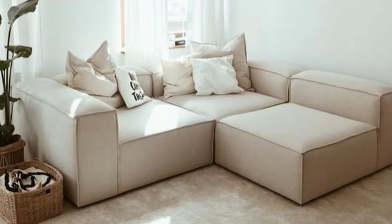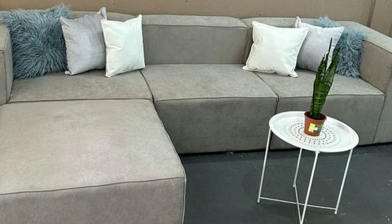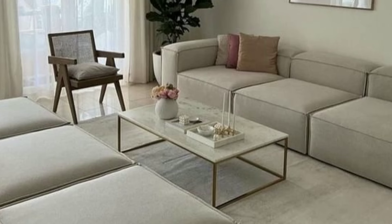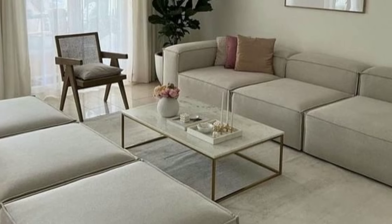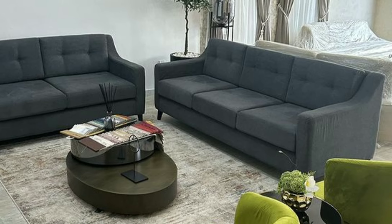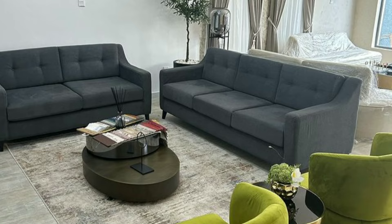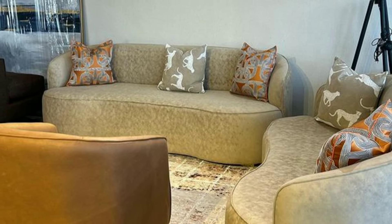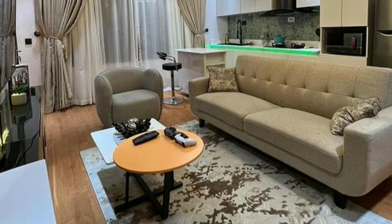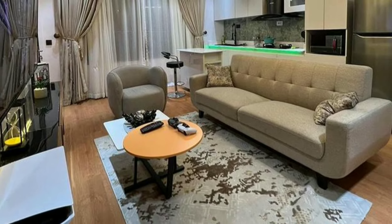The style of furniture you choose can set the tone for the entire living room. Whether you prefer sleek and modern or cozy and traditional, furniture pieces like sofas, chairs and tables come in a variety of designs, colors and materials to match your personal style. Additionally, accent furniture such as side tables, ottomans and decorative cabinets can add character and personality to the room, making it feel like home.